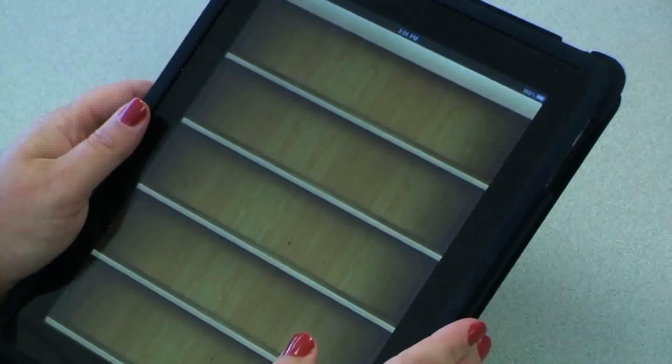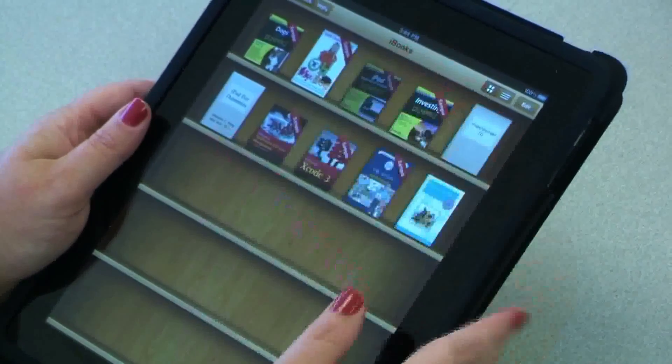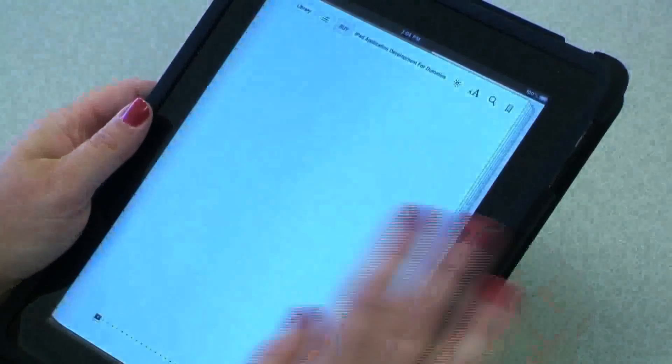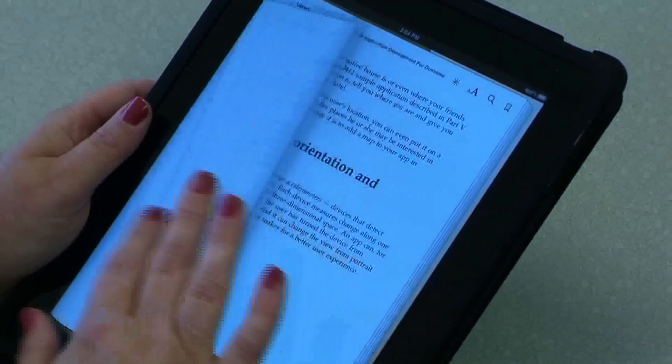I love the e-reader functionality — to be able to store hundreds of books in a little one-and-a-half-pound device and take it anywhere and pick up right where you left off. That's really, really wonderful.